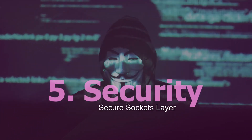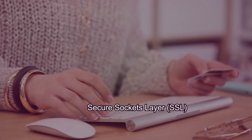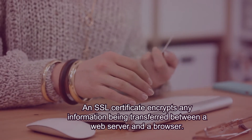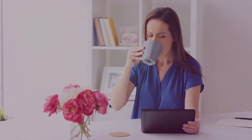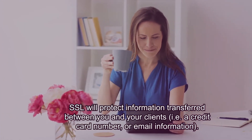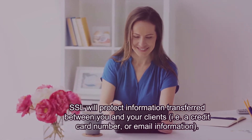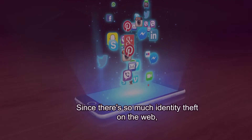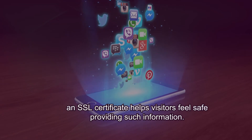Security. Secure Sockets Layer — SSL. An SSL certificate encrypts any information being transferred between a web server and a browser. SSL will protect information transferred between you and your clients, such as a credit card number or email information. Since there's so much identity theft on the web, an SSL certificate helps visitors feel safe providing such information.